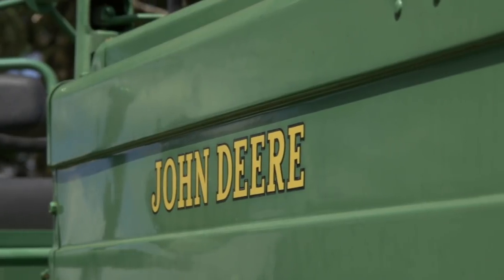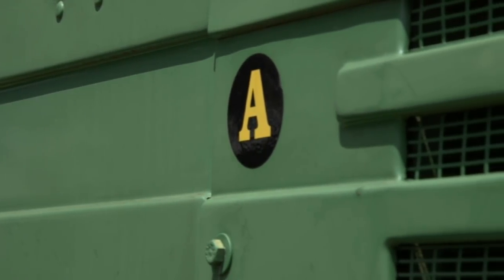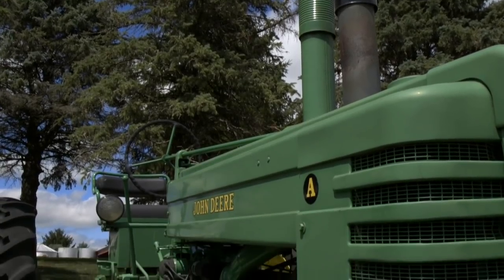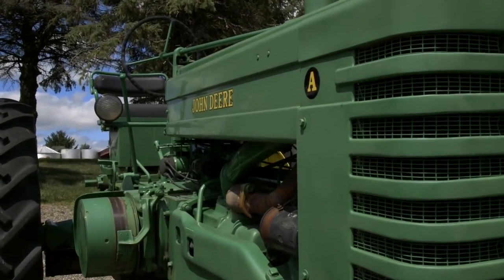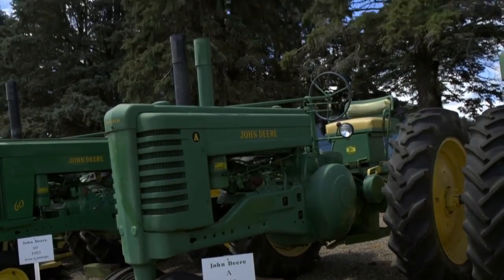Now the other one — a 1949 A. I thought you were out of brothers by now! No, this one actually came from a neighbor. I shelled corn for a guy over by Mason City, and he gave me these two John Deere A's for shelling the corn. So that was how the 1949 and 1950 A's came into the collection.